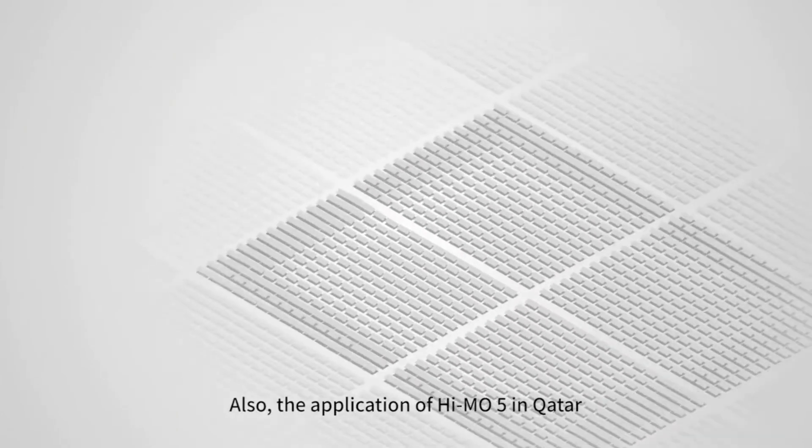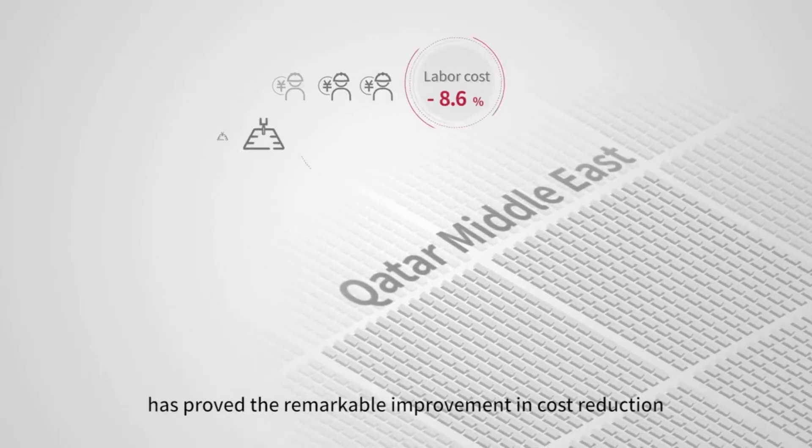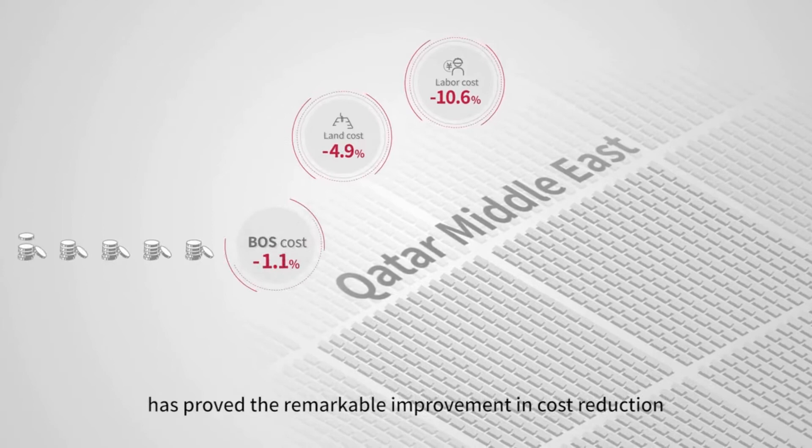Also, the application of HiMo 5 in Quattah has proved to be a remarkable improvement in cost reduction.